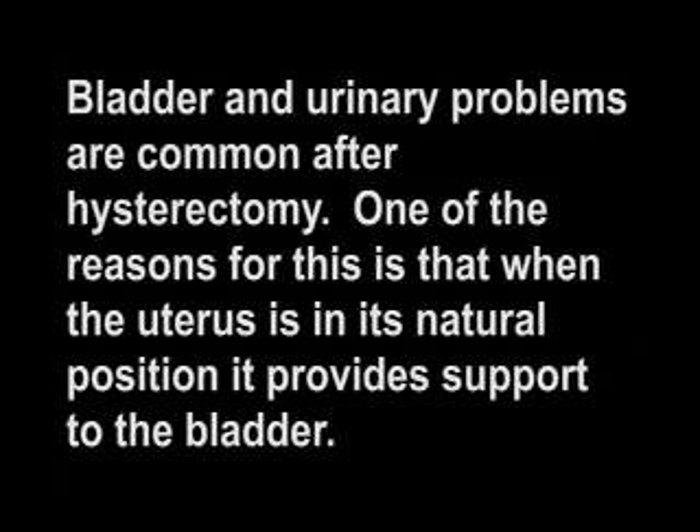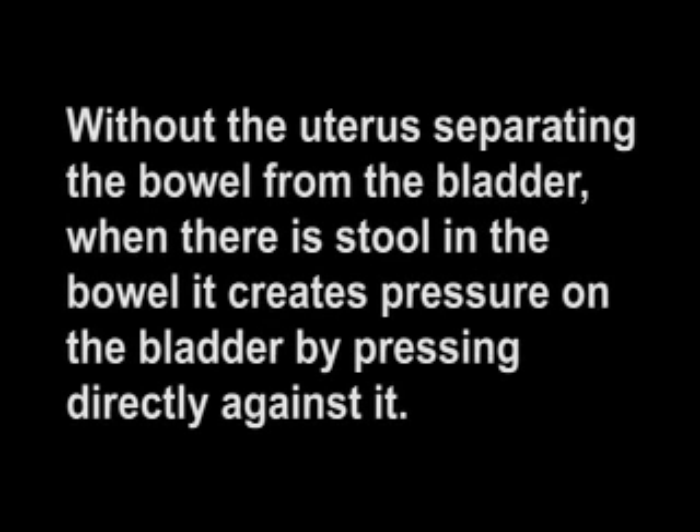Bladder and urinary problems are common after hysterectomy. When the uterus is in its natural position, it provides support to the bladder. When the uterus is removed, some of that support is compromised. Bowel problems are also common. Without its natural support, the bowel moves down and takes up the space where the uterus had been. Without the uterus separating the bowel from the bladder, when there is stool in the bowel, it creates pressure on the bladder by pressing directly against it.